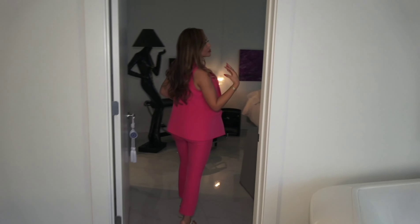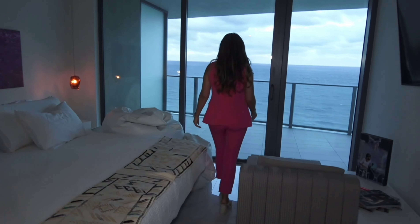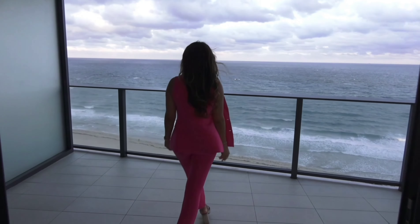Now we're walking into the master bedroom, with floor to ceiling doors and windows with access to the balcony and your ocean view as well.